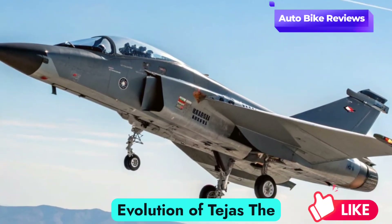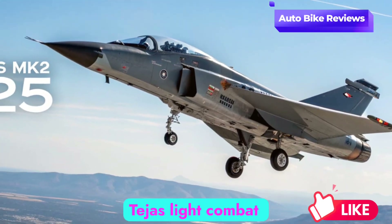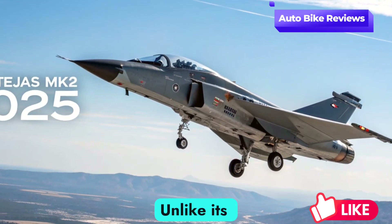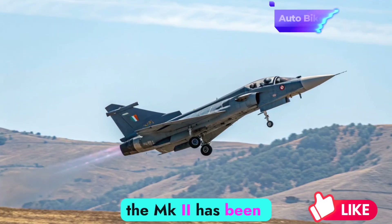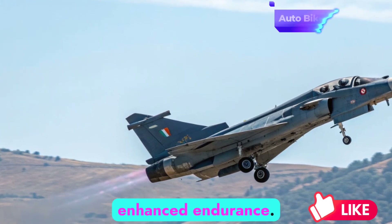The HAL Tejas Mk2 is an evolution of the original Tejas light combat aircraft. Unlike its predecessor, the Mk2 has been reimagined with a larger airframe, greater payload capacity, and enhanced endurance.